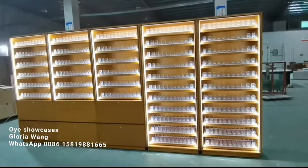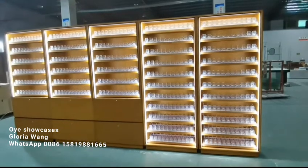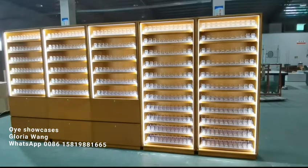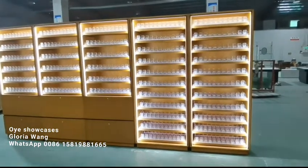Today I'm going to show you the showcases that we exported worldwide. These are the five showcases — the left three are the ones with drawers and the other two are just layers. Let me show you.